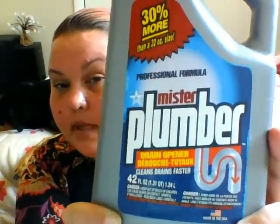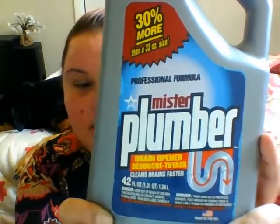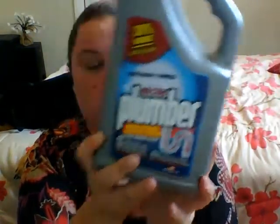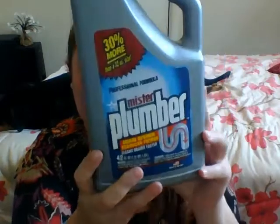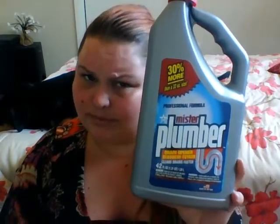I Googled this because I wasn't sure how much it usually costs, but apparently this stuff is pretty expensive. I think I saw something on Amazon for the same price of like $14.97, but it's the Mr. Plumber drain opener — 30% more — and it's 42 ounces. I'm going to try it out and see. I usually just use Drano, but if this works and it's not made by Dollar Tree — it's their own brand — that's why it's normally so expensive. To have this for a dollar, I'm not going to pass that up.